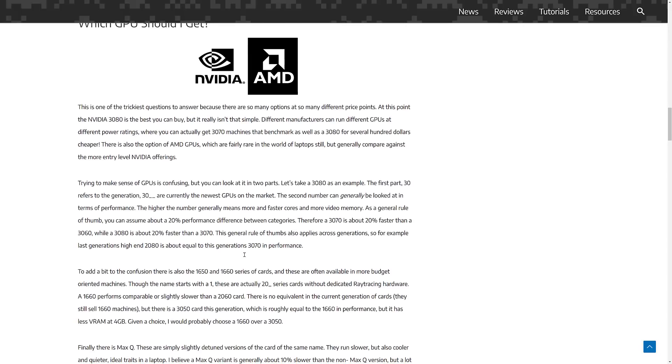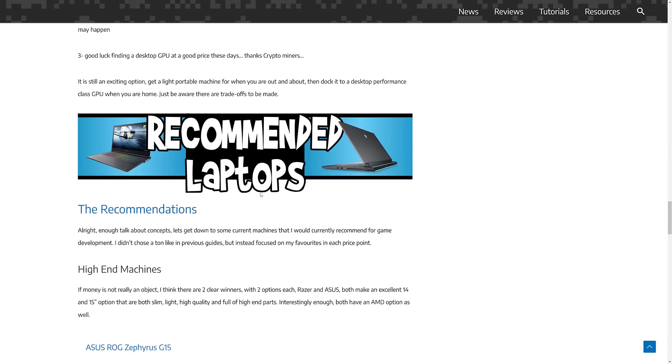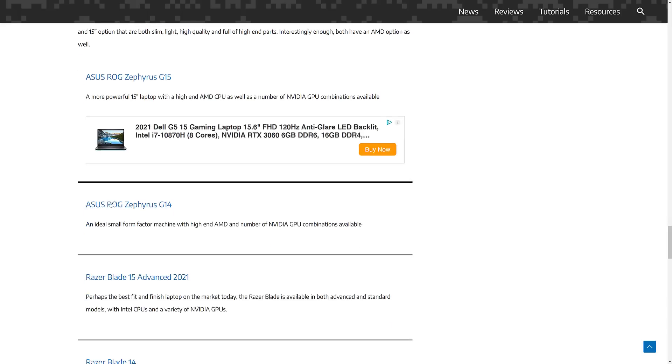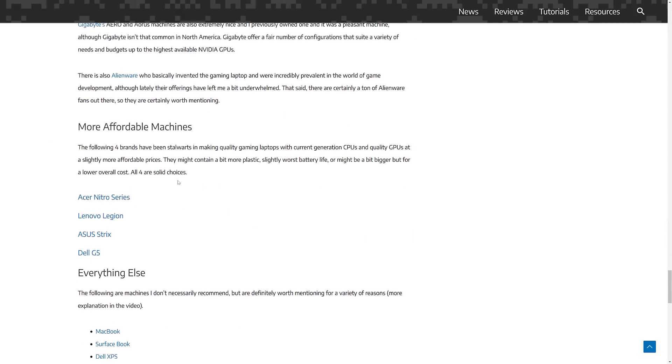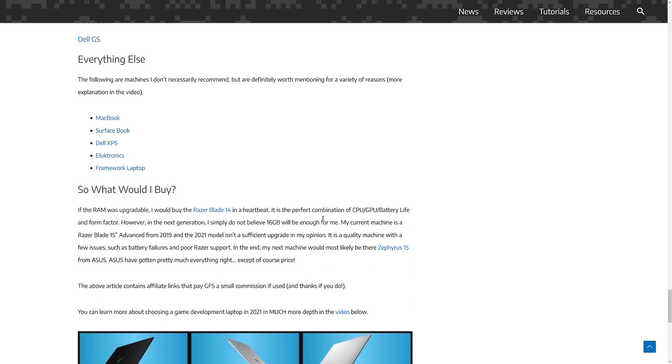I stick to around five or six pounds or less — I want portability in my machine, so none of the 17 or 19-inch machines are covered here. I go through and do some recommendations: a high-end, a mid-end, and a more affordable machine, with a few other suggestions as well.